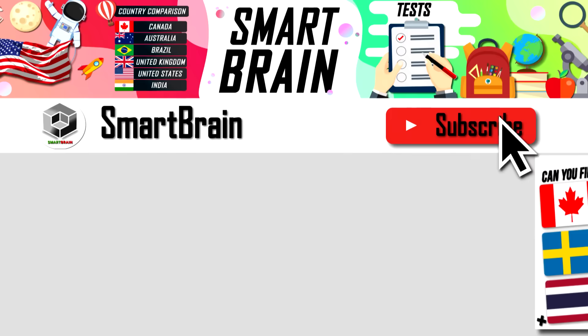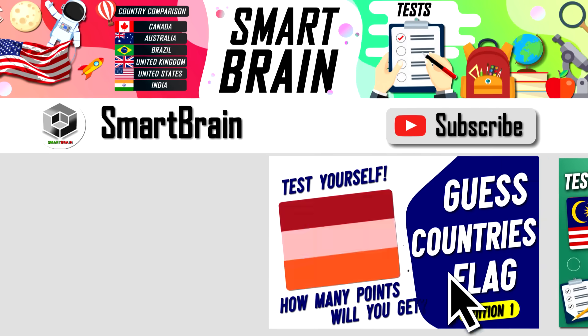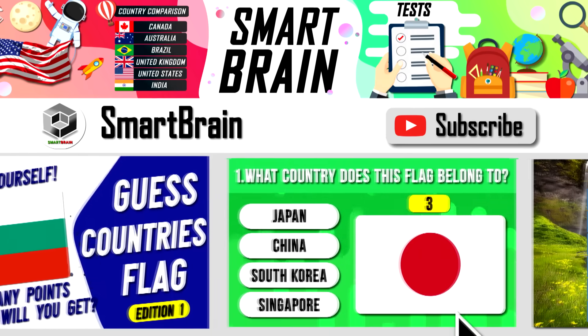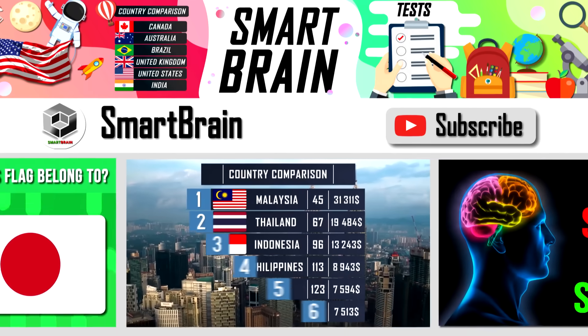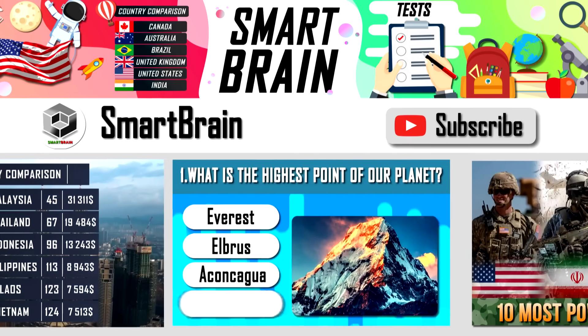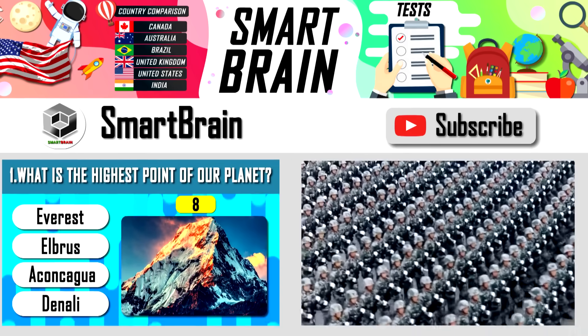Now, if you want more similar videos, go to the SmartBrain channel where the guys compare different countries using world ratings, prepare various tests on geography and general knowledge, and tell incredibly interesting facts about everything. I will leave a link to them in the description, or click on the screen for their channel. Enjoy the content.